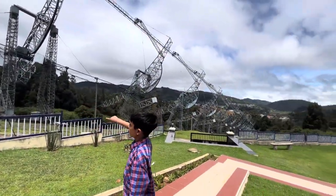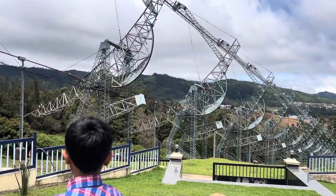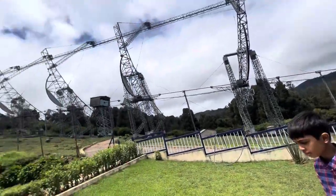This telescope is 500 meters long and 30 meters wide. I hope you liked the video.